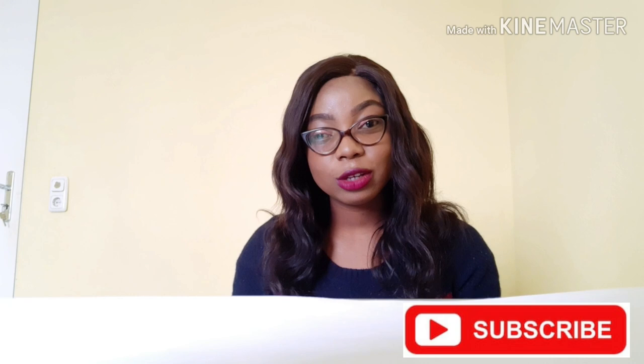Hello guys, welcome to my channel. My name is Titi Lupe and I post videos and steps involved in gaining admission into German schools. If you're new here, make sure you subscribe and share this video with your friends that you think might find this useful.